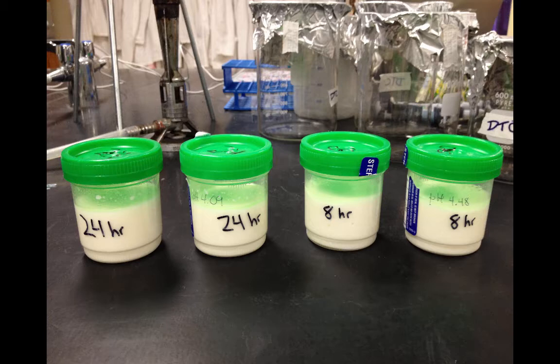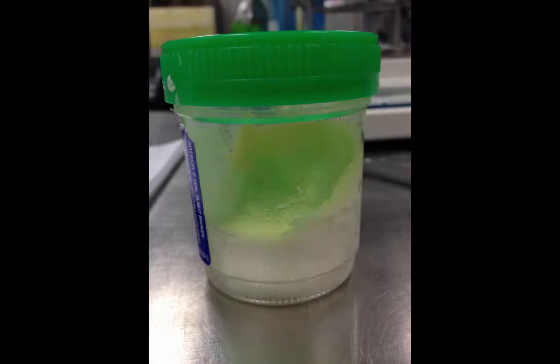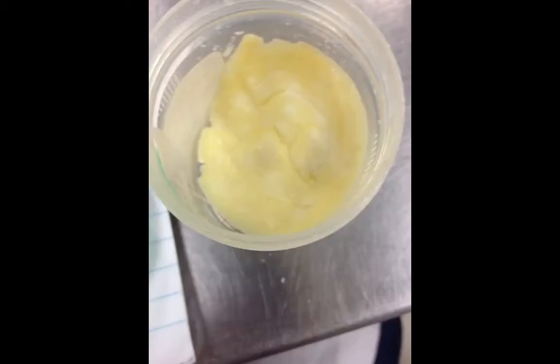Also seen on the containers are the pH values of the two batches. In the next image you can see the yogurt after it has been dried out. We placed the yogurt in an incubator at 55 degrees Celsius for 72 hours to measure moisture content. The yogurt made with partially skim milk and partially powdered milk took longer to dry out compared to the yogurt made with powdered milk only.